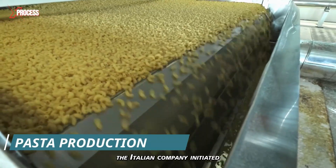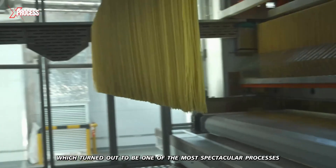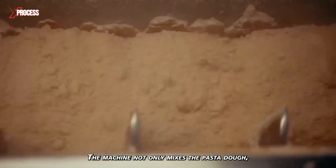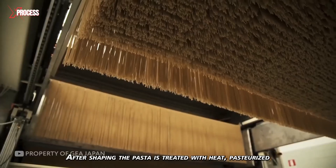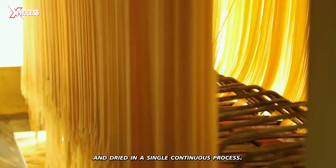In 2017, the Italian company initiated its automated pasta production process, which turned out to be one of the most spectacular processes I've ever seen. The machine not only mixes the pasta dough, but also shapes it into various pasta varieties in just seconds. After shaping, the pasta is treated with heat, pasteurized and dried in a single continuous process.